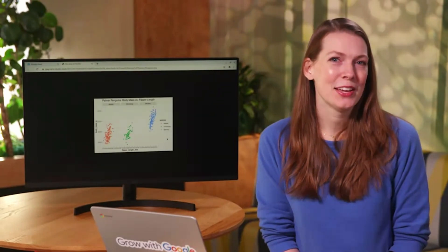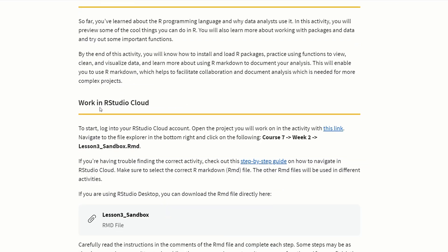The certification is split into eight individual courses, with a combination of instructor-led videos, individual readings, sandbox activities, and quizzes, and then finally weekly challenges and course challenges that you need to obtain 80% on to progress throughout the certification.